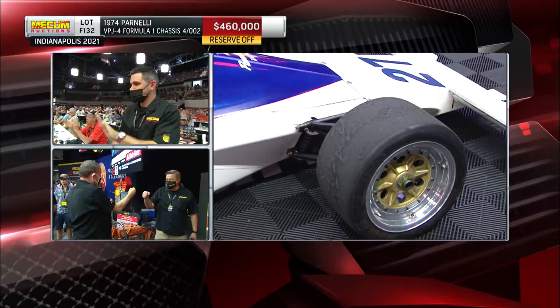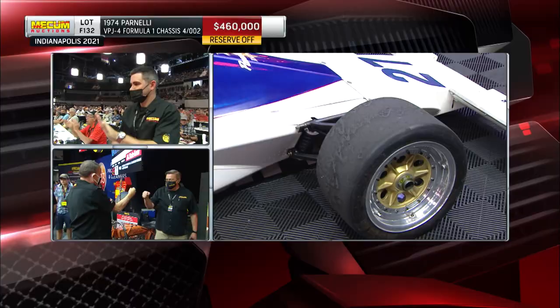The reserve is off at $460,000. Parnelli Jones, being a big Ford guy, used that Ford Cosworth 3-liter V8, putting out about 480 horsepower. And another icon from Parnelli Jones changes hands — this one for $460,000.